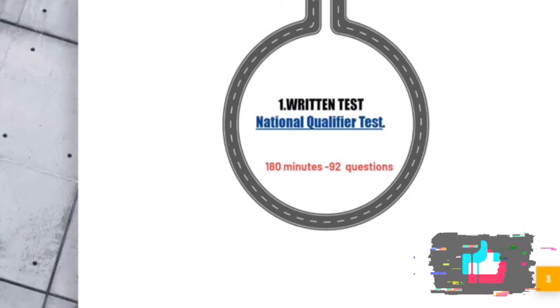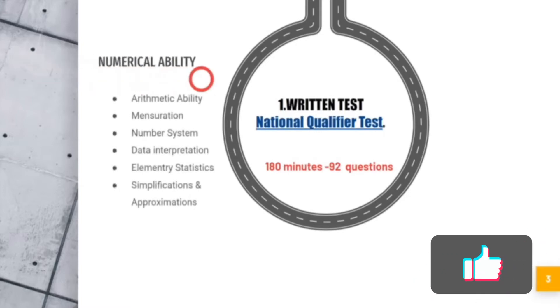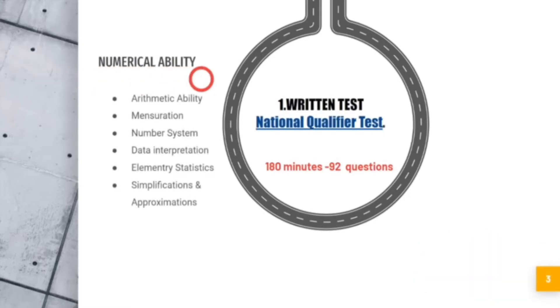The first part has 92 questions. The first section is numerical ability — covering basic mathematical questions like those from 10th, 11th, and 12th grade: arithmetic, mensuration, area, perimeter, number system, real numbers, complex numbers, imaginary numbers, data interpretation, statistics, simplifications, and approximations.